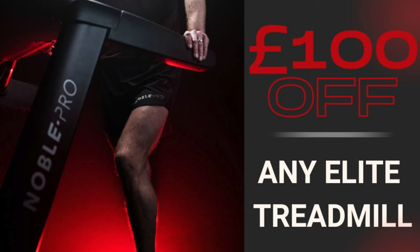I'm an ambassador for Noble Pro treadmills. If you're interested in getting a new smart treadmill and running with us on Zwift, Noble Pro have a really good offer on at the moment — £100 off both treadmills in their range. And if you use my discount code, which is in the description, you'll get an extra 4% off in addition to that. So go check out Noble Pro treadmills.